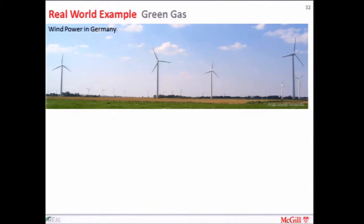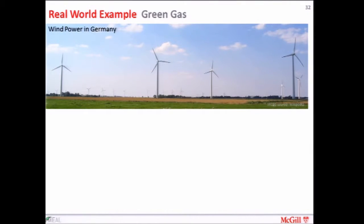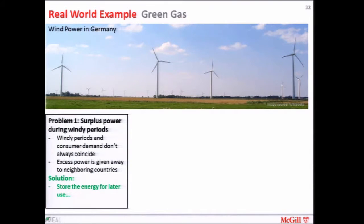I was recently in Germany and I was struck by the number of windmills that you can see when you're traveling around. This is an image where you can see some windmills in the foreground and rows of windmills in the background, pretty much as far as the eye can see. There's a lot of wind power being generated — something like 40 percent at certain times. So there's a surplus of power, because the wind's blowing when we don't need it, and the excess power is being given away to neighboring countries for free. The solution is: let's store this energy and use it.